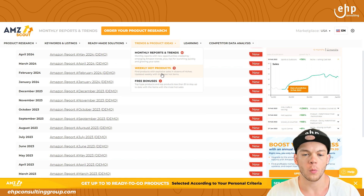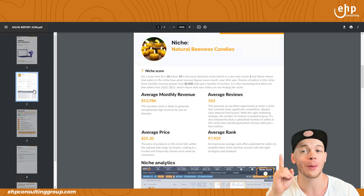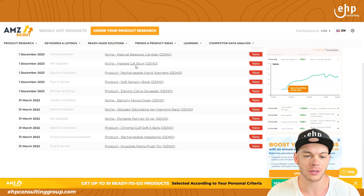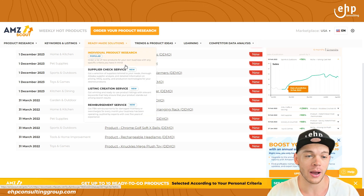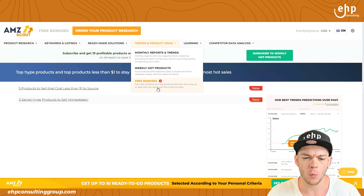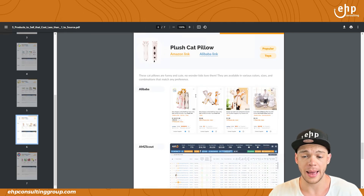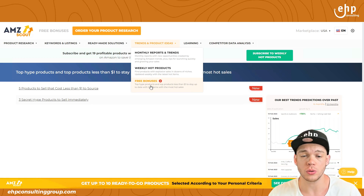Weekly hot products — of course this is what everybody wants to see, but you've got to jump on them real quick if it is a good niche. Always double check: natural beeswax candles, heated cat bowl — never would have thought about that, pretty good. Some of these items are genuinely good ideas. Free bonuses: top high products and top products less than $1 — magnet, phone cases, plush cat pillow less than a dollar to manufacture. This is pretty cool, definitely giving you ideas and getting those creativity juices flowing.